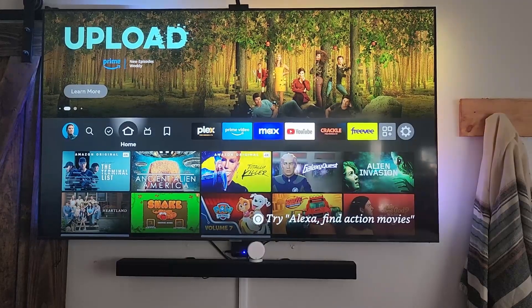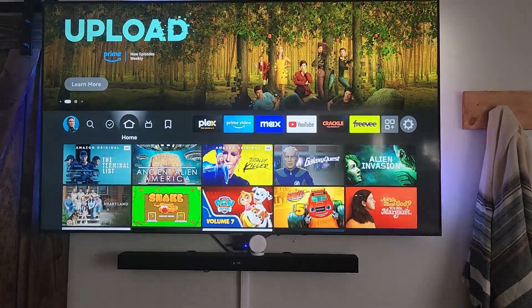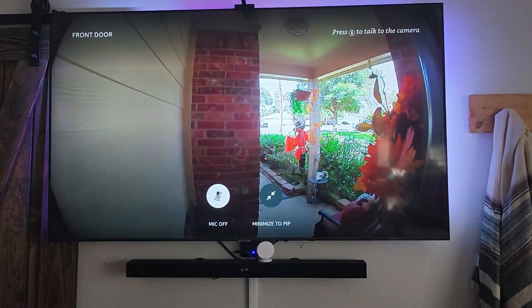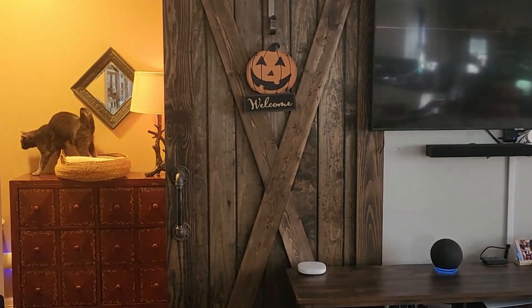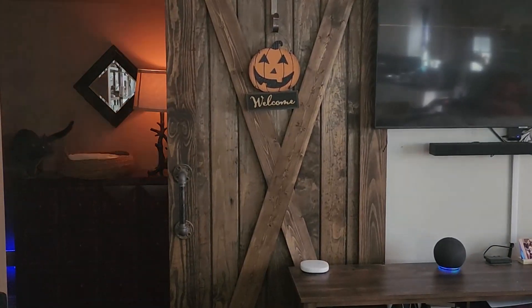So now for the automation side of things. Amazon routines can do a lot just by voice activation triggers. It can also use schedules, locations, motion detection, and triggers from other devices. You can do something as simple as turning lights on or off, or all the way up to whenever you stop an alarm, it can then read off weather, your daily events and stuff like that. Pretty neat.